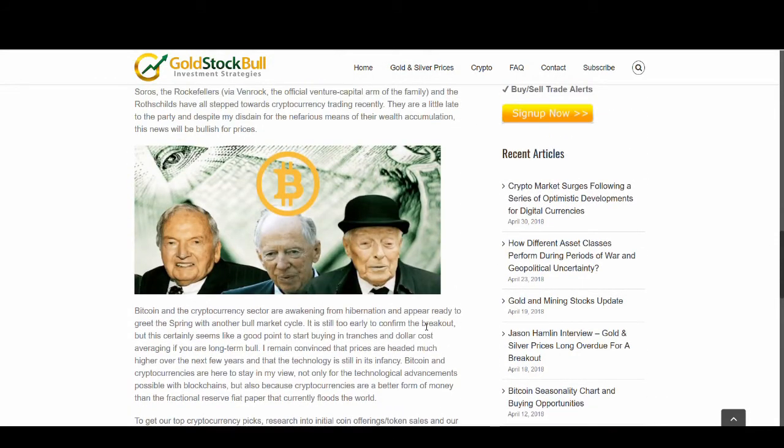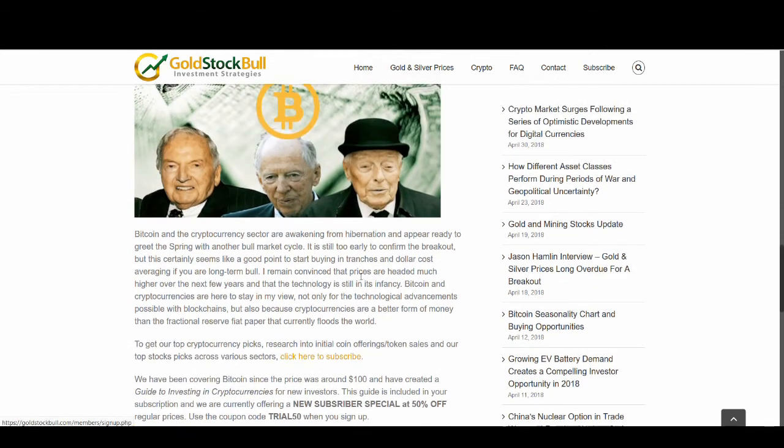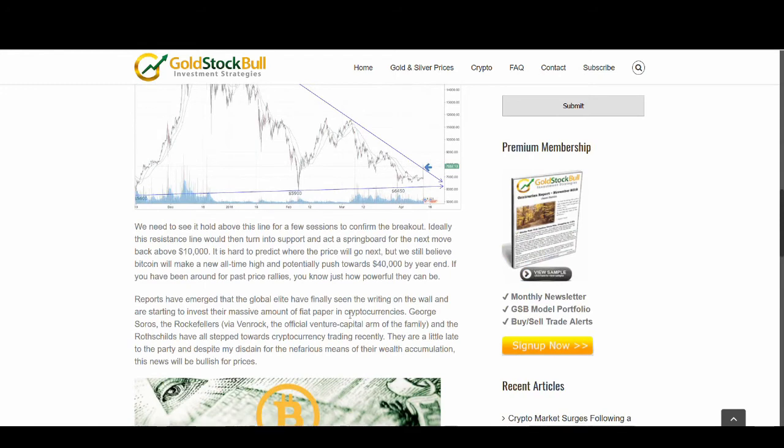It's also too early to confirm the breakout — I'm saying that as well. I'm not going all out on Bitcoin yet because there might be another dip before that bull run. But in the long run, for the year and the future, I'm very bullish. The article says Bitcoin and cryptocurrency are here to stay, not only for the technological advancements possible with blockchain, but also because cryptocurrency is a better form of money than fractional reserves. They're very, very bullish on Bitcoin.